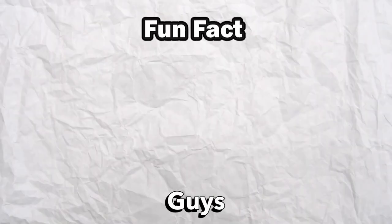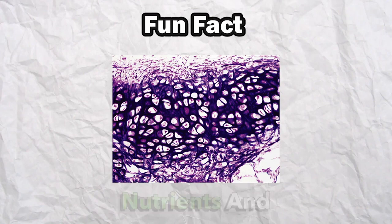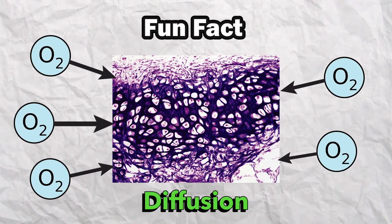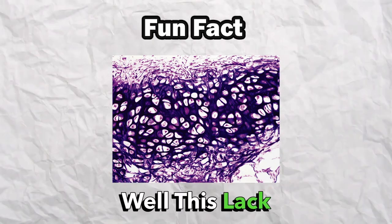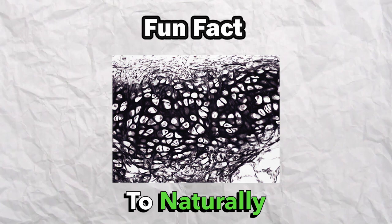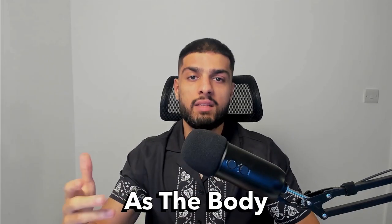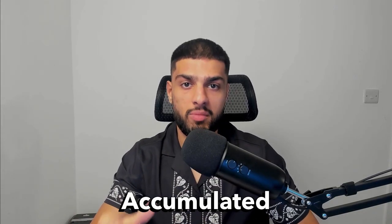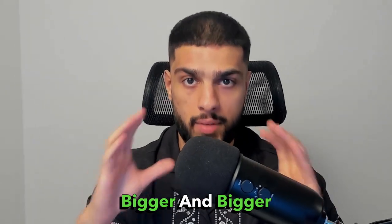A little fun fact for you guys — cartilage doesn't have its own direct blood supply. Instead, it receives nutrients and oxygen through diffusion from other surrounding tissues. This lack of direct blood supply makes it impossible for the body to naturally clear the accumulated blood, so it stays as it is. As the body is unable to clear the accumulated blood, it only gets worse as any more pressure around the ear increases the amount of blood accumulated, making the ear bigger and bigger.